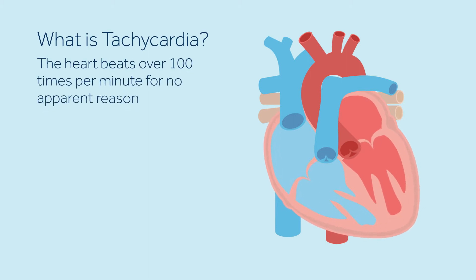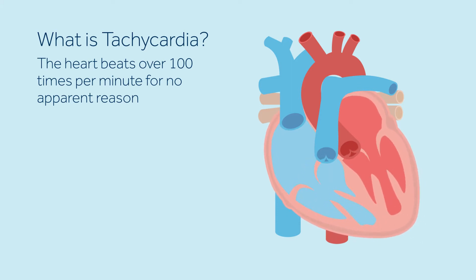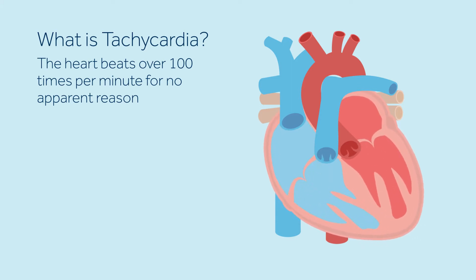Tachycardia is an abnormal heart rhythm where the heart beats too fast. With tachycardia, the heart beats at over 100 times per minute for no apparent reason. At such a fast rate, blood is not pumped effectively to the body and brain.